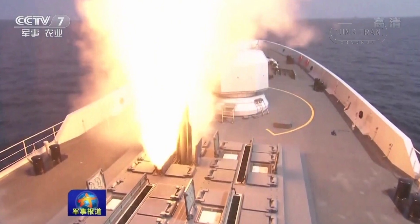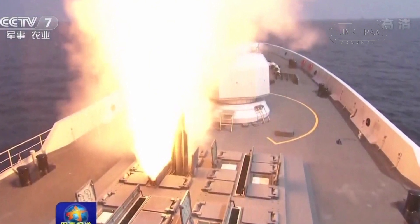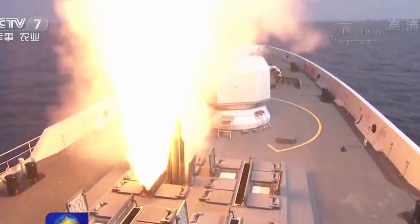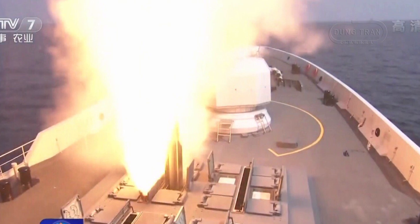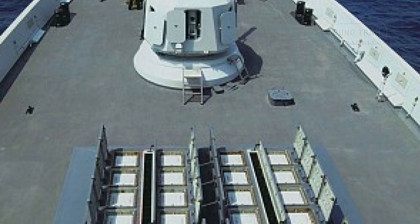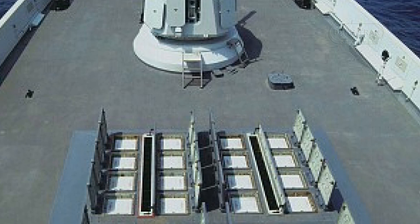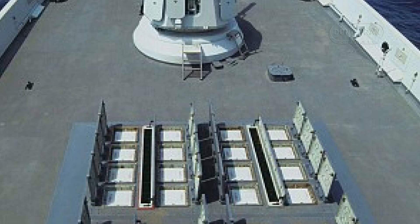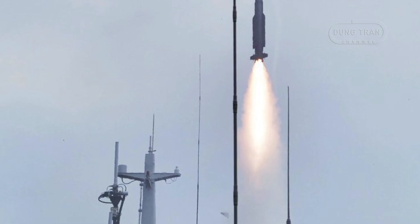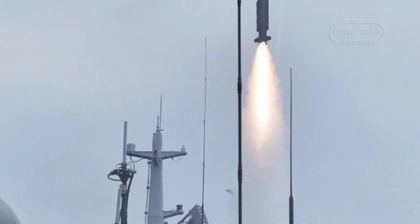The naval version of the HQ-16 is deployed on Type 054A frigates and can intercept sea-skimming missiles flying less than 10 meters above the sea surface. The HQ-16 utilizes a vertical launch system similar to western designs, specifically the HQ-16 VLS which includes 32 missile cells. The missile itself is based on the Soviet 9M317ME Buk missile, and the naval and land-based missiles are reportedly interchangeable.